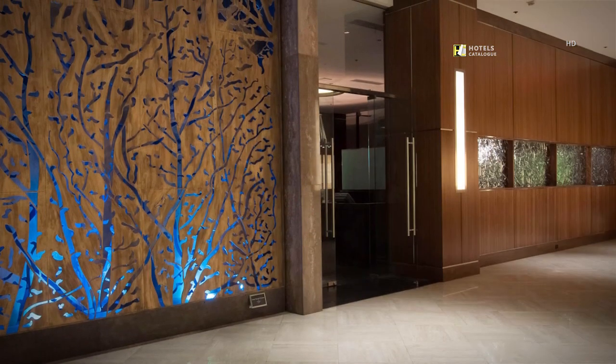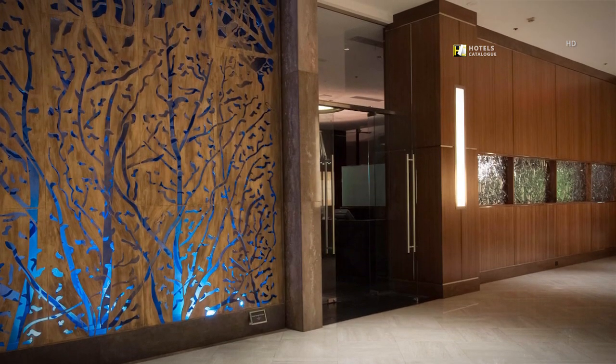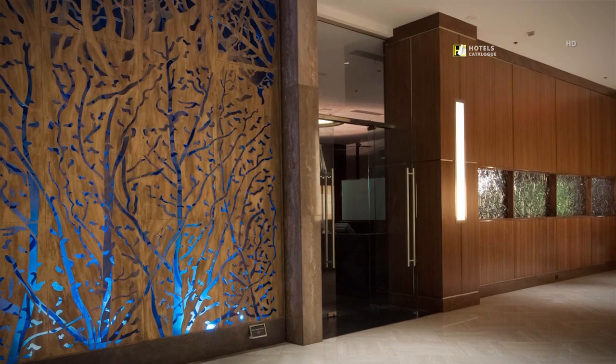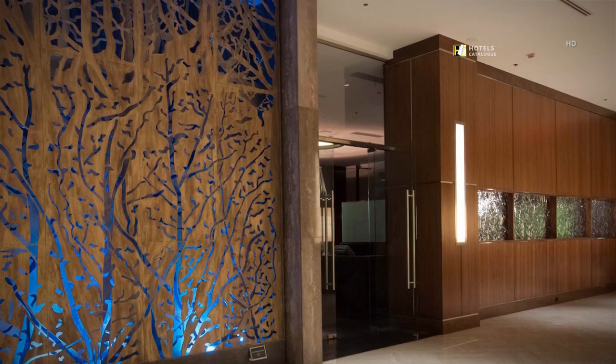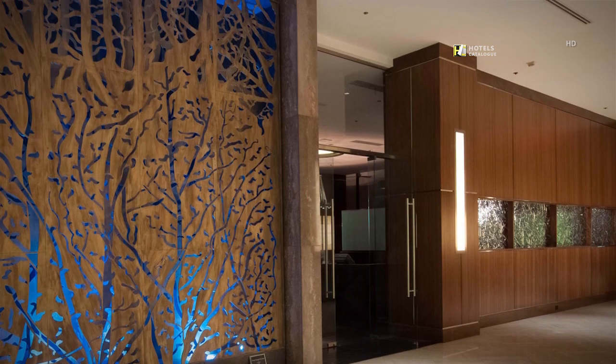Another work of art by sculptor Brad Oldham — this piece constantly changes background colors and makes the perfect backdrop for a photo with friends, family, or colleagues.